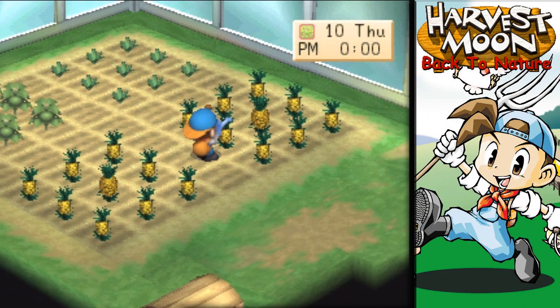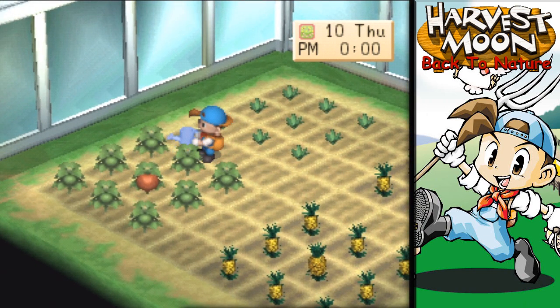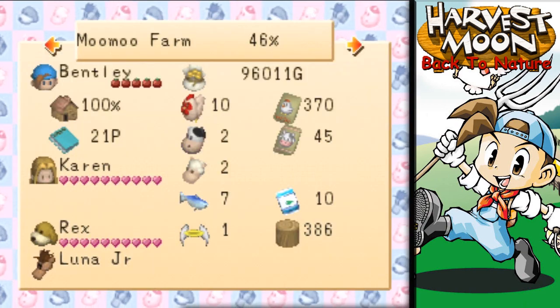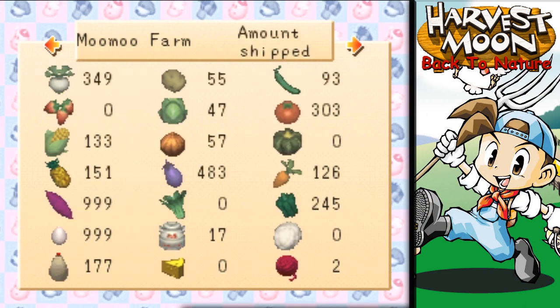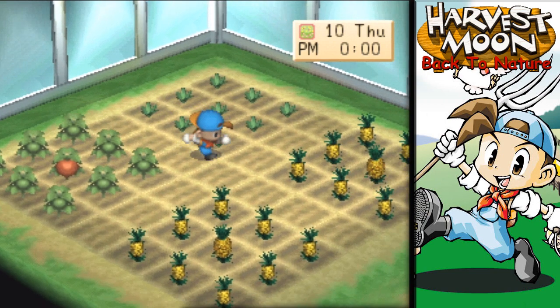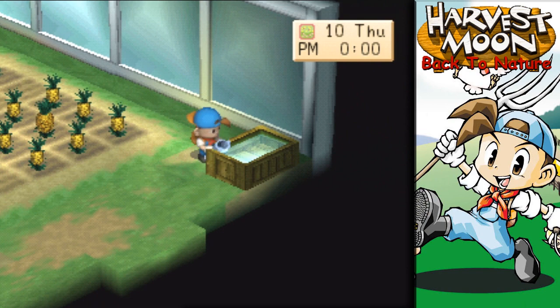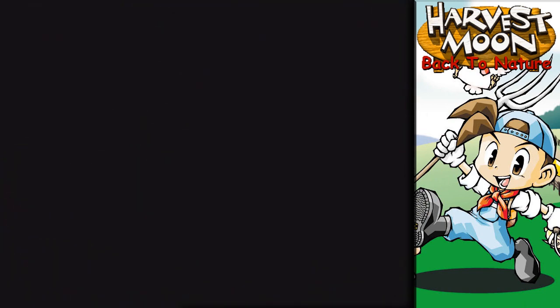First things first — we need to water. Our tomatoes — actually, we have over 300 tomatoes shipped, so I might just grow some more, go ahead and put them in the fridge, get rid of them, and start planting a crop that we actually need.